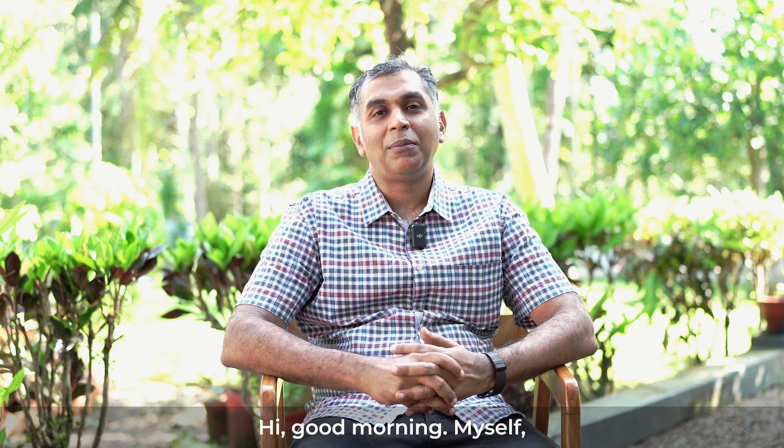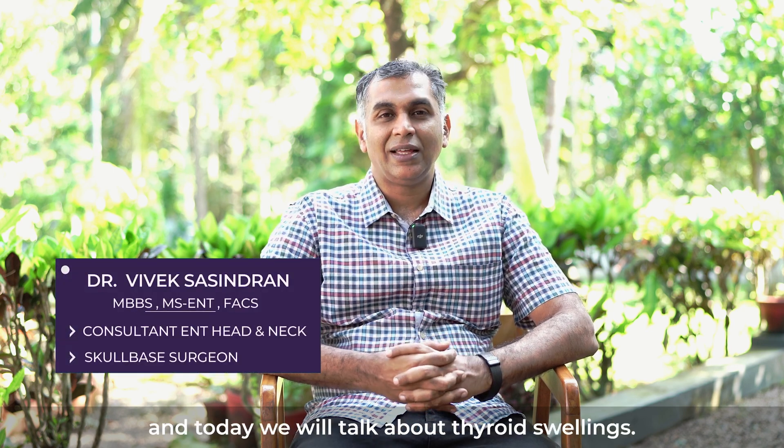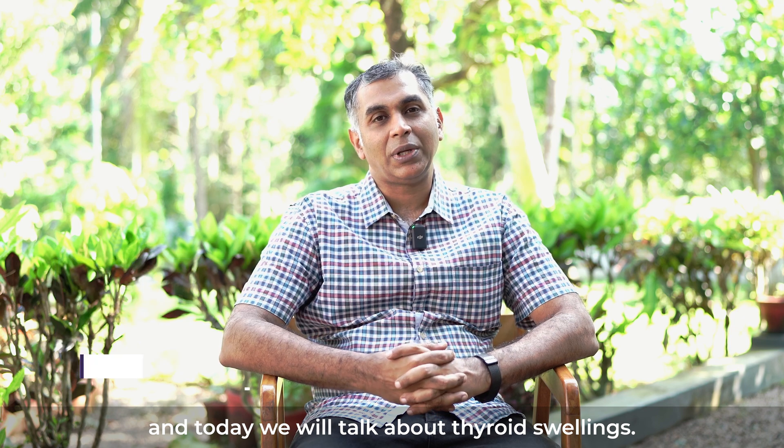Good morning. I'm Dr. Viveksha Shindran, and today we will talk about thyroid swellings.